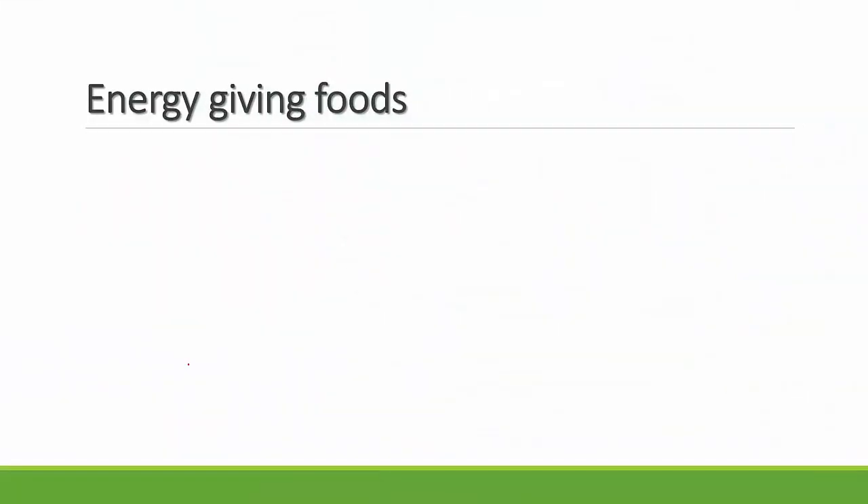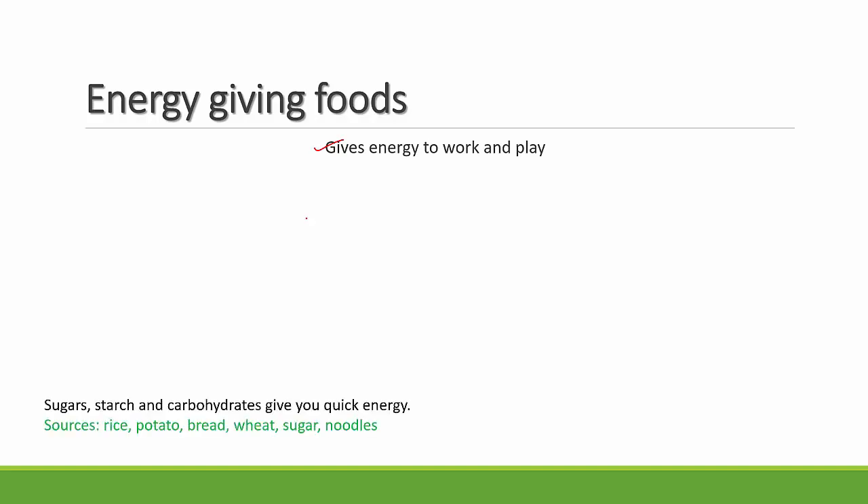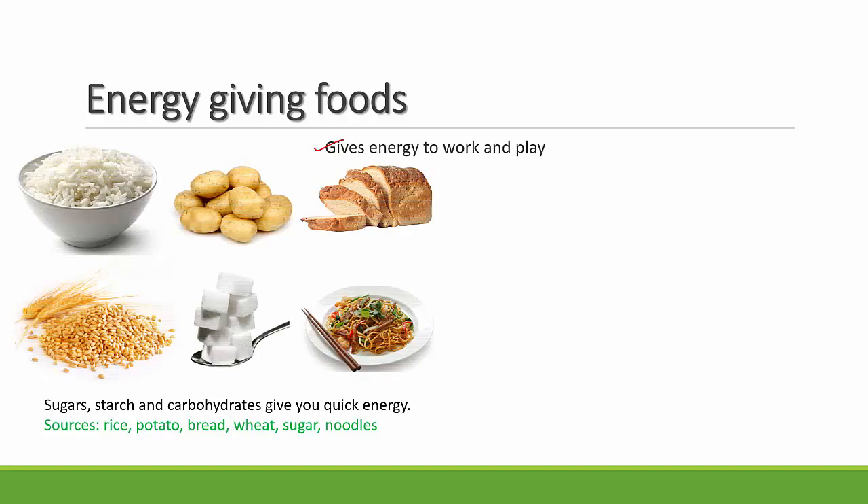The first category is energy-giving food. Energy-giving food gives you energy to work and play. Sugar, starch, and carbohydrates give you quick energy. Sources of sugar, starch, and carbohydrates include rice, potato, bread, wheat, sugar, and noodles. You can see pictures here — most of them you use in your day-to-day life.